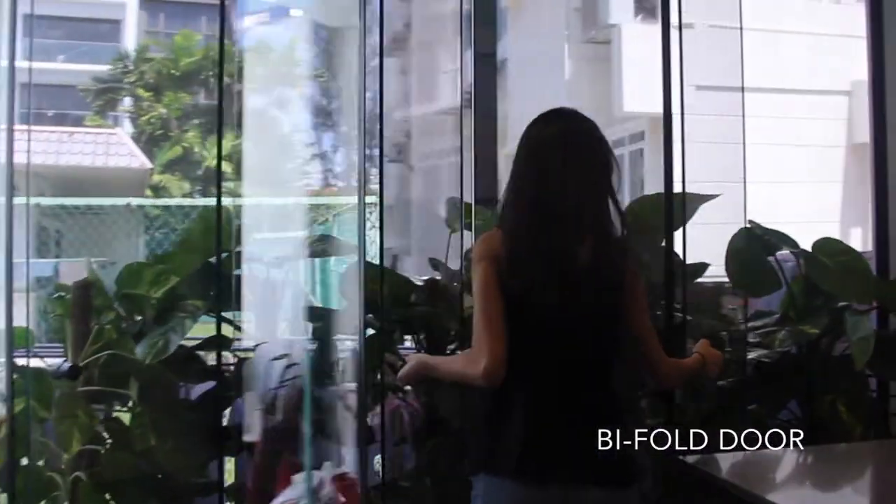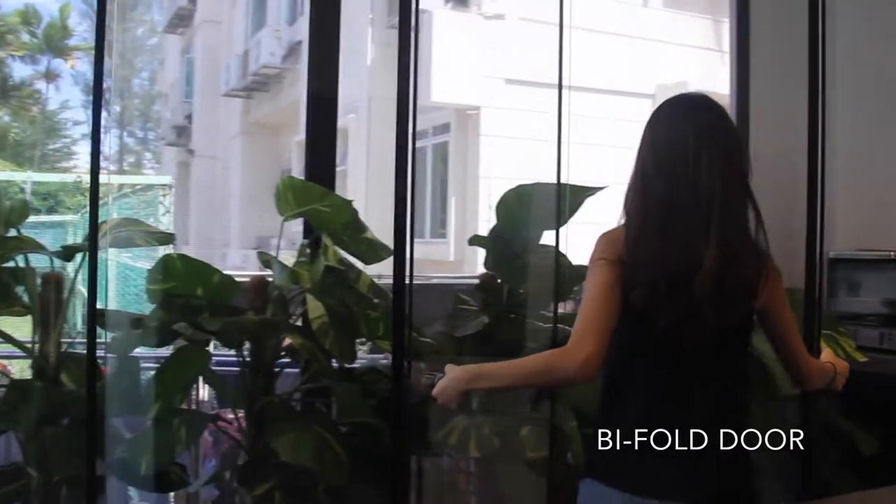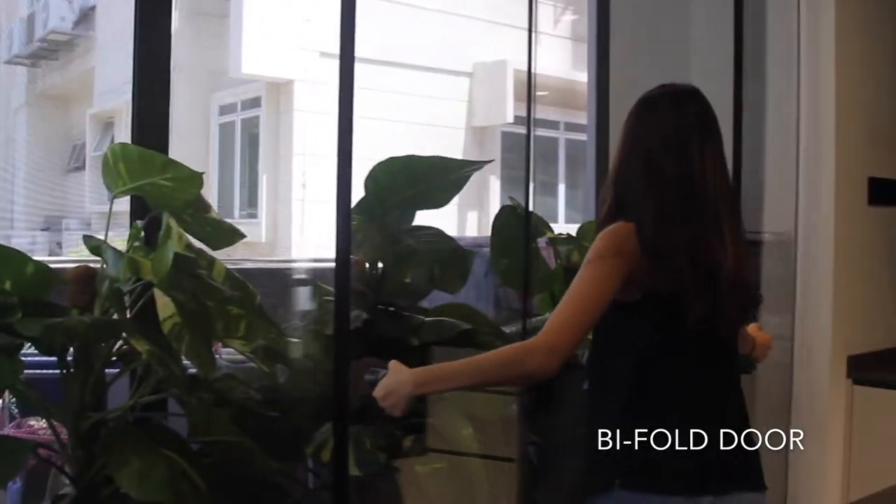Our full glass bifold door allows for the inclusion of natural lighting into your home, dissolving the separation between the indoors and outdoors, extending the boundaries of your living space.